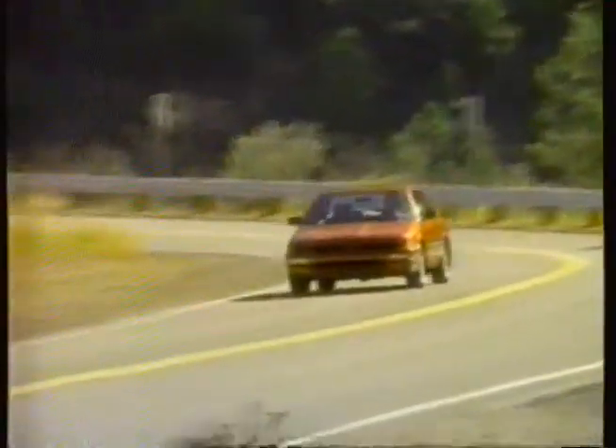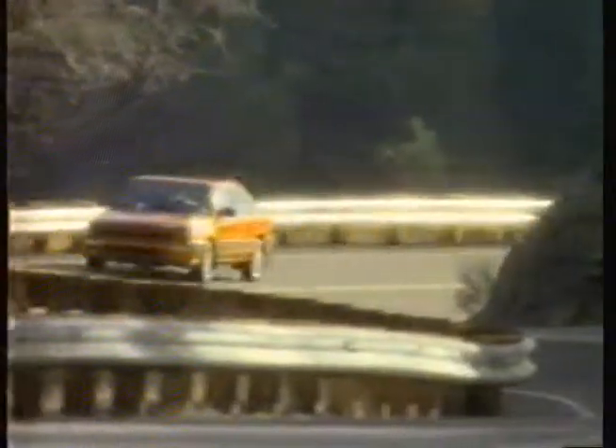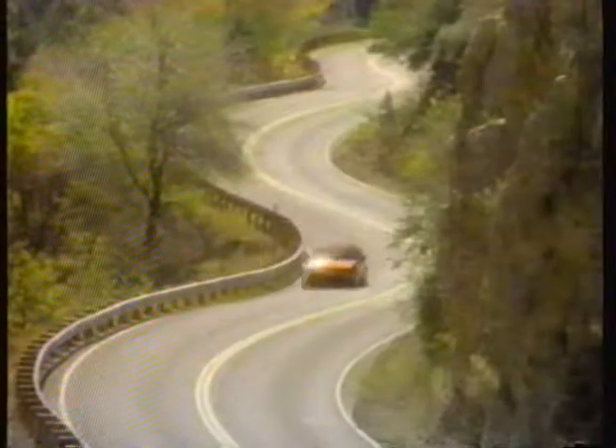The new Acura Integra four-door sedan is swift. It has a responsive double overhead cam engine with 16 valves. The Integra sedan is nimble, with four-wheel independent suspension.